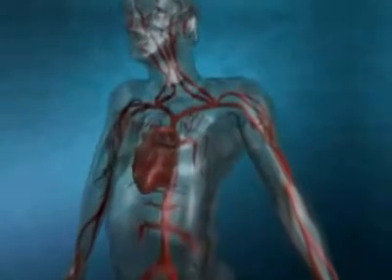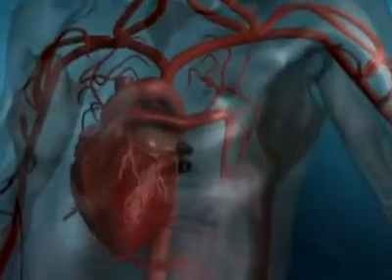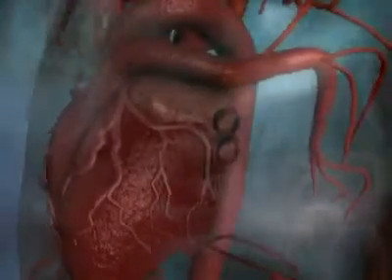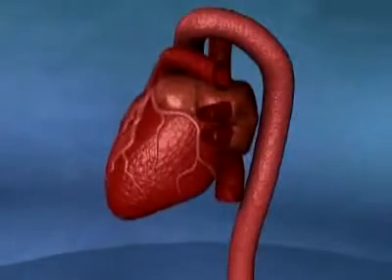Heart failure is one of the most common diseases in elderly people. Heart failure patients suffer from shortness of breath, edema and severe fatigue. The cause of heart failure is a weak pumping function of the heart muscle and the pumping of the blood into the blood circulation is decreased.